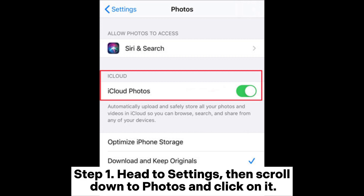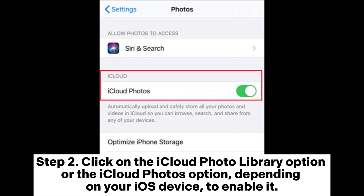Step 1: Head to Settings, then scroll down to Photos and click on it. Step 2: Click on the iCloud Photo Library option or the iCloud Photos option, depending on your iOS device, to enable it.